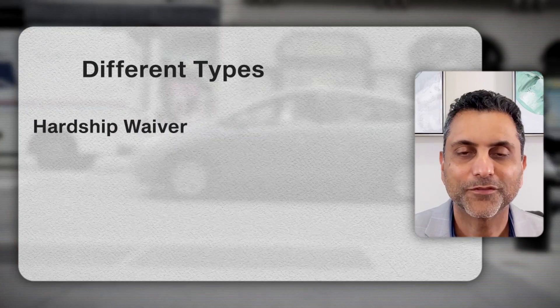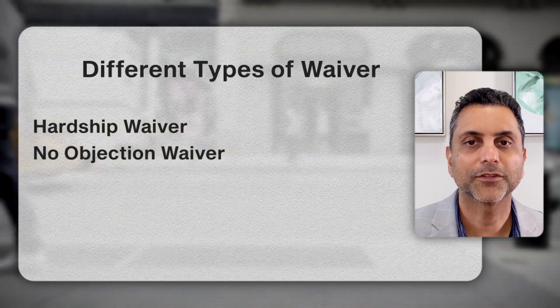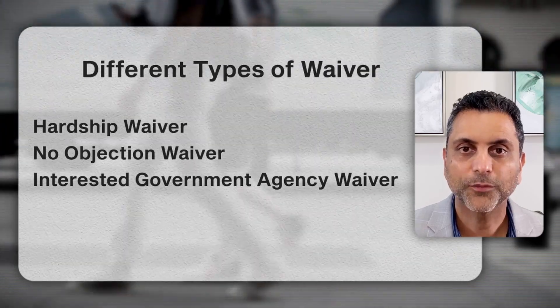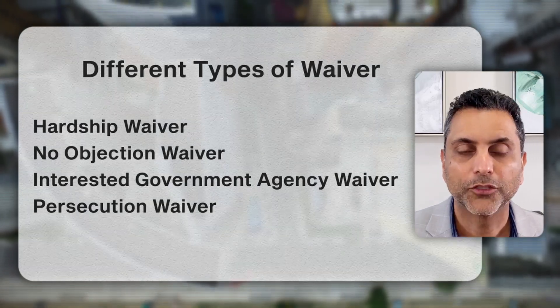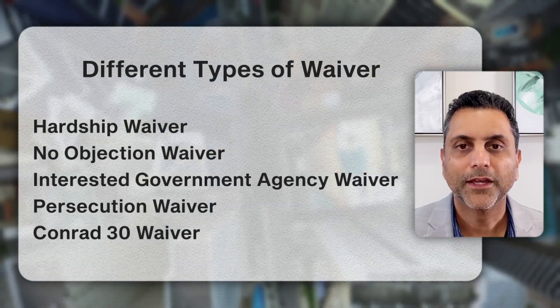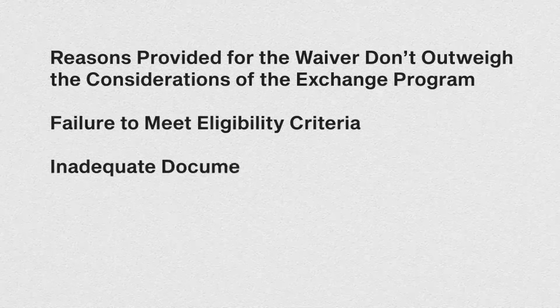Those eligibility requirements are specific to the hardship waiver. There are different types of J1 waivers and you want to make sure you meet the requirements for each one. For instance, the no objection waiver requires a no objection statement from your home country. There are interested government agency waivers, persecution waivers where you show persecution if you returned home, and the Conrad 30 waiver, which allows each state to provide 30 spots for physicians to work in underserved areas.